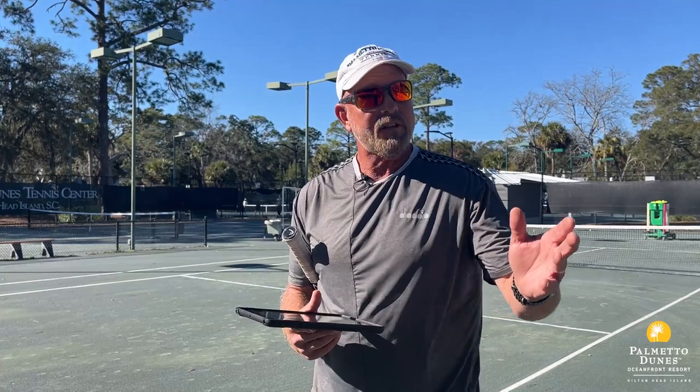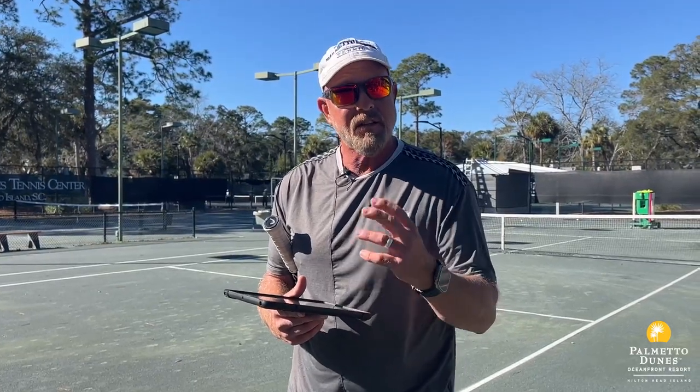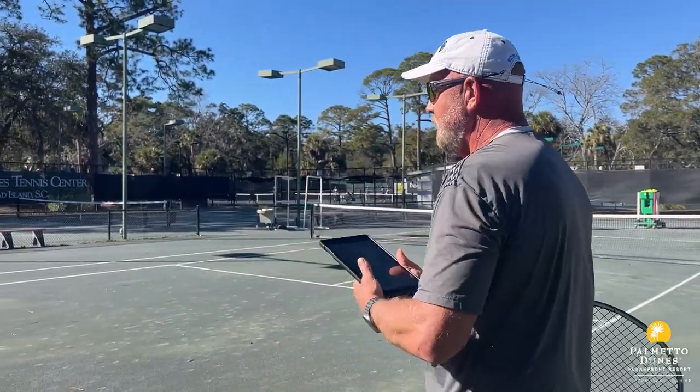We have a class called the Smart Stroke of the Day, which uses video analysis to show a different stroke every day. But we also use it in private lessons and occasionally in the context of a group lesson to make you better. Watch how quickly this goes where we compare a shot and go to the pros.